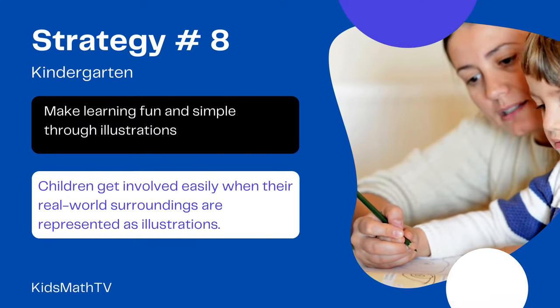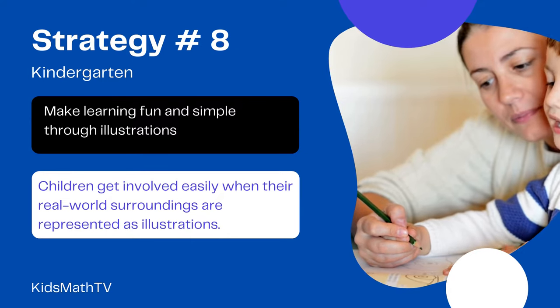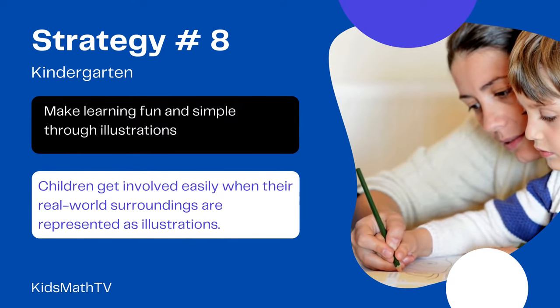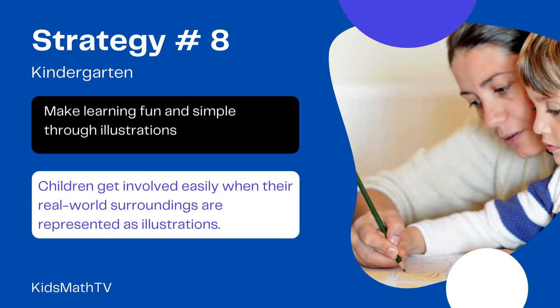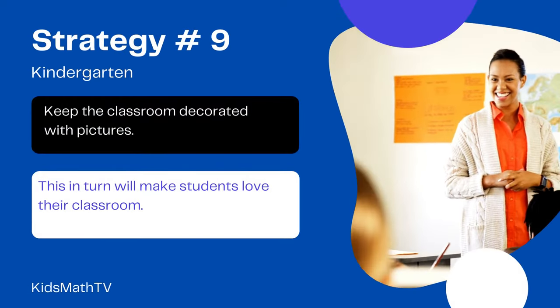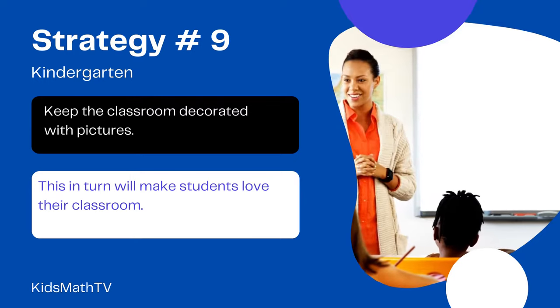Make learning fun and simple through illustrations. Children get involved easily when their real-world surroundings are represented as illustrations. Hence, emphasize more on real-life examples for children to learn easily. Get them crayons to draw and color different objects in and around them. Keep the classroom decorated with pictures that are engaging for students. This, in turn, will make students love their classroom.